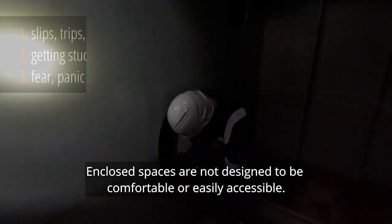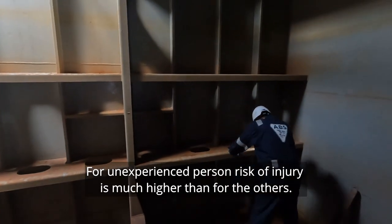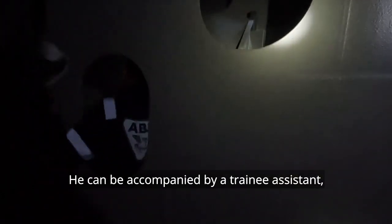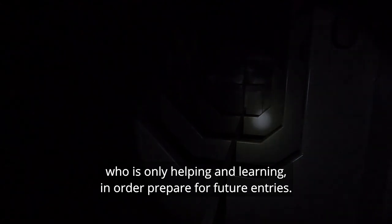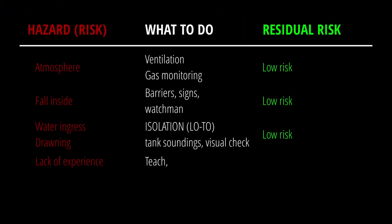Enclosed spaces are not designed to be comfortable or easily accessible. For an inexperienced person, risk of injury is much higher than for others. Make sure that at least one person inside knows what he is doing. He can be accompanied by a trainee assistant who is only helping and learning in order to prepare for future entries. Supervision and training will reduce risk and bring benefit to all.